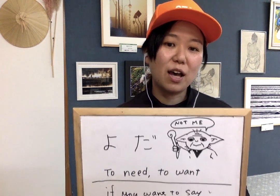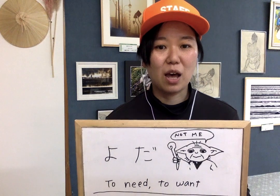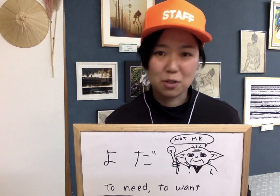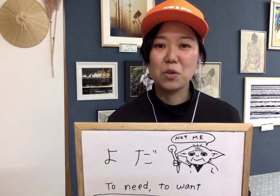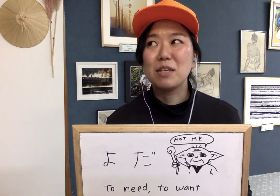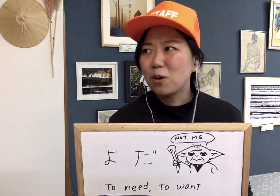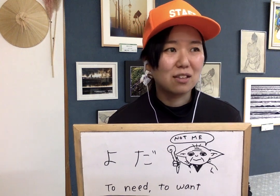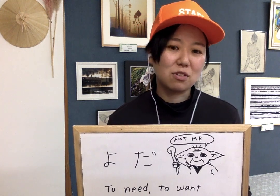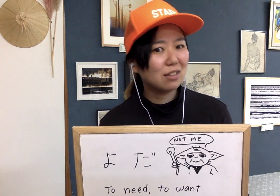Yoda. Do you know this word? Yoda. It's not Yoda from Star Wars. Yoda means to need or to want. But I think it's more like to need than to want. It depends on the person, but I think it's more like to need, probably.